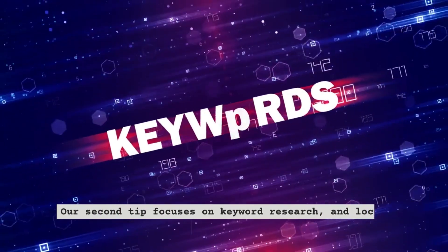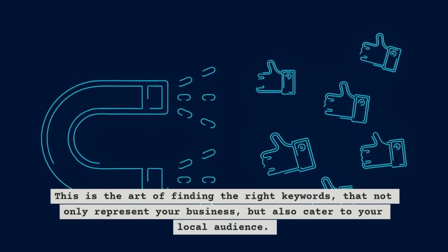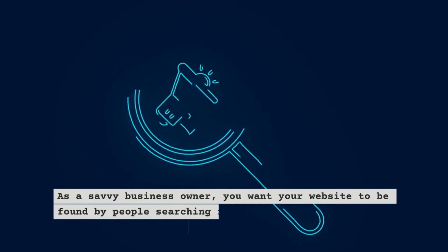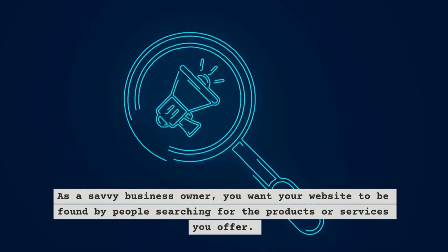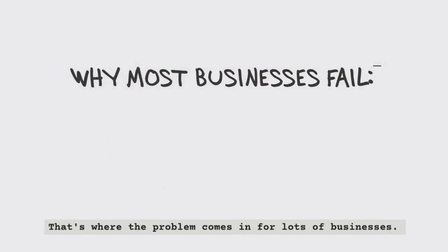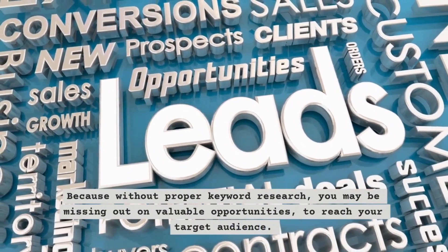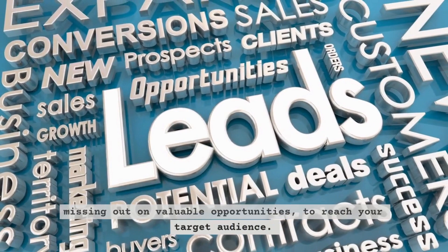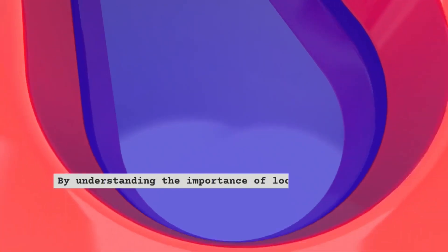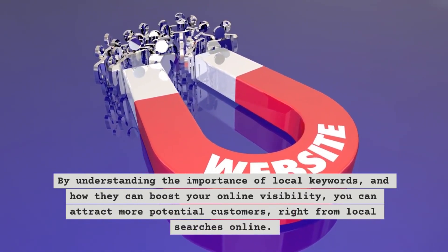Our second tip focuses on keyword research and local keywords. This is the art of finding the right keywords that not only represent your business, but also cater to your local audience. As a savvy business owner, you want your website to be found by people searching for the products or services you offer. Without proper keyword research, you may be missing out on valuable opportunities to reach your target audience. By understanding the importance of local keywords and how they can boost your online visibility, you can attract more potential customers right from local searches online.